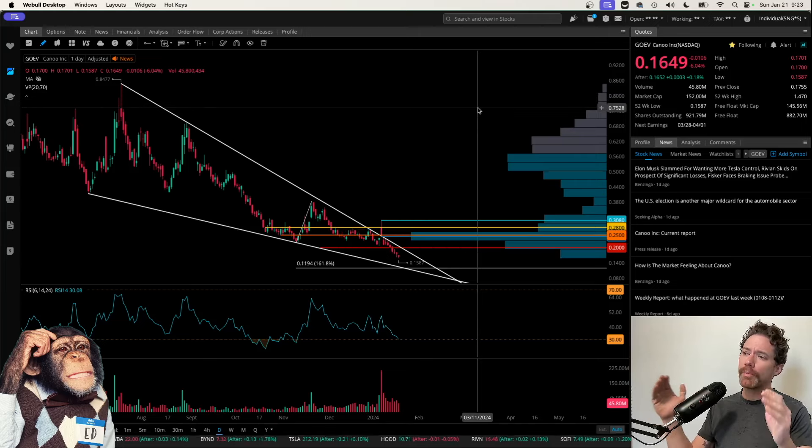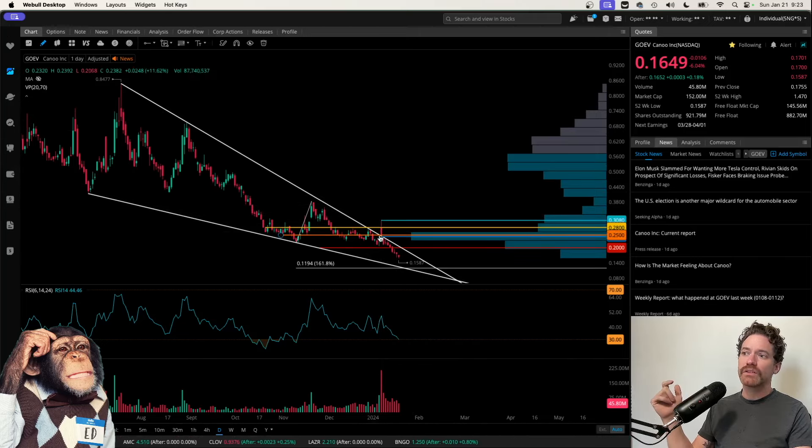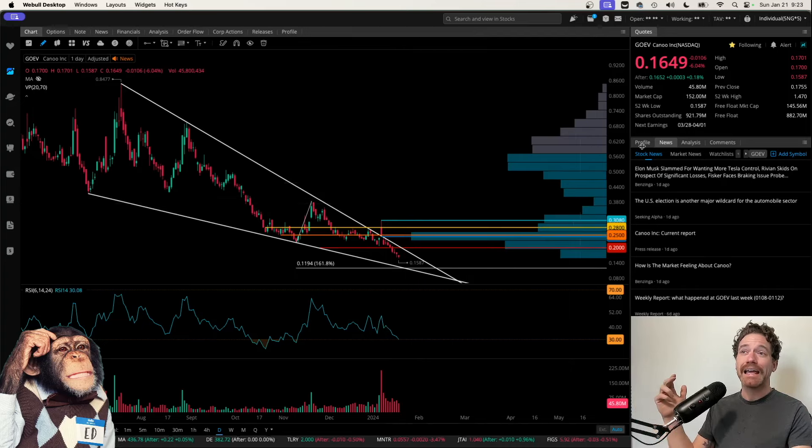I wanted to do a follow-up on the chart after the last video, which came out on January 8th, when there was this little bit of a run-up breaking out of this wedge, but it actually ended up being a fake-out. I wanted to go over some updated lines and basically where I see the price going in the next few weeks, possibly within this week. I am recording this on Sunday, January 21st, and the ticker closed at a price of 16.49 cents on Friday, January 19th, going up slightly in the after hours, right around 16.52 cents.